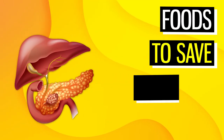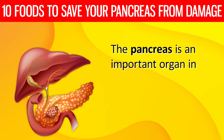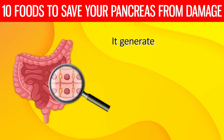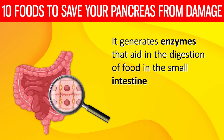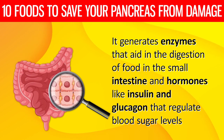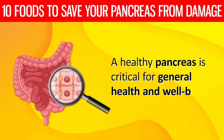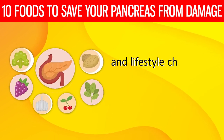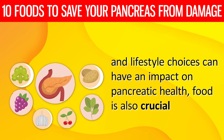Eat these 10 foods to save your pancreas from damage. The pancreas is an important organ in the body that aids in digestion and blood sugar management. It generates enzymes that aid in the digestion of food in the small intestine, and hormones like insulin and glucagon that regulate blood sugar levels. A healthy pancreas is critical for general health and well-being. While genetics and lifestyle choices can have an impact on pancreatic health, food is also crucial.